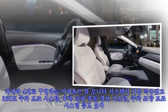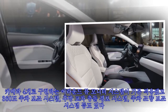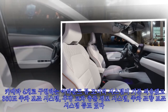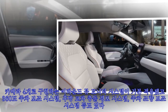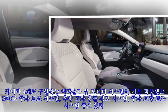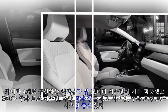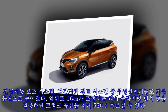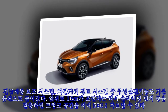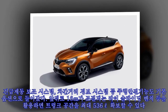카메라 4개로 구현하는 어라운드 뷰 모니터 시스템이 기본 적용됐고, 360도 주차 보조 시스템, 후방 교차 충돌 경보 시스템, 주차 조향 보조 시스템 등도 있다. 긴급 제동 보조 시스템, 차간거리 경보 시스템 등 주행 안전 기능도 기본 옵션으로 들어갔다.